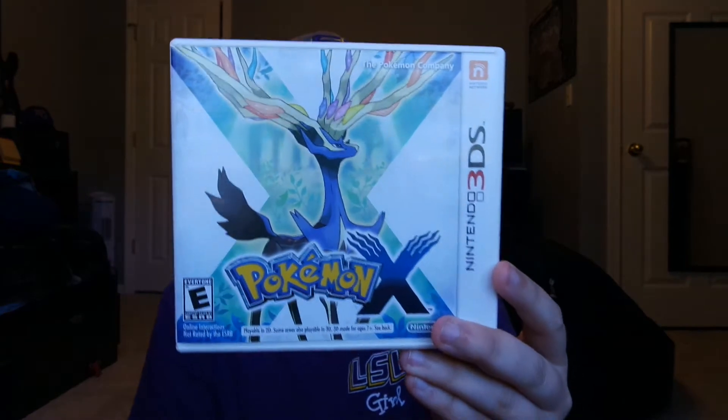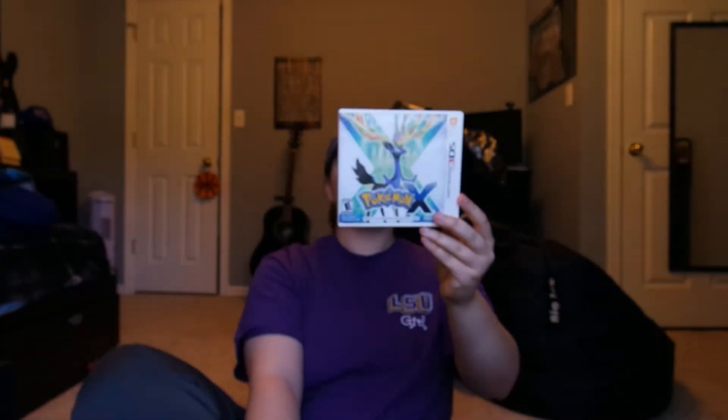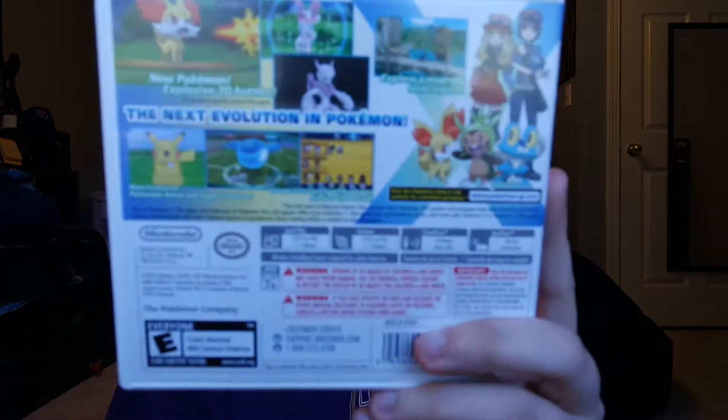This is Pokemon X. I'm actually excited to play this one because I like how they actually brought back the older Pokemon in this one and don't have just all new ones. I'm probably gonna sell my Pokemon White one and just play this one since it has the older Pokemon that I actually identify with.